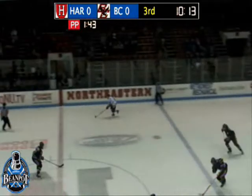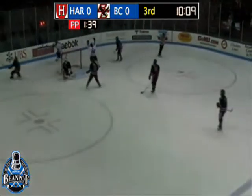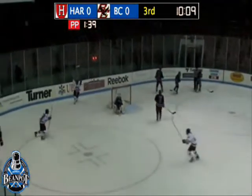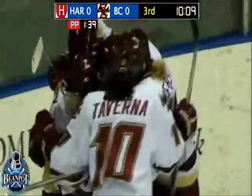And now out of the zone, Allie Thunstrom. Thunstrom on the far side right. Stack on the near side left. 2-on-1, shorthanded bid. Stack scores! On the shorthand, giving Boston College the first goal of the game. 1-0 B.C.